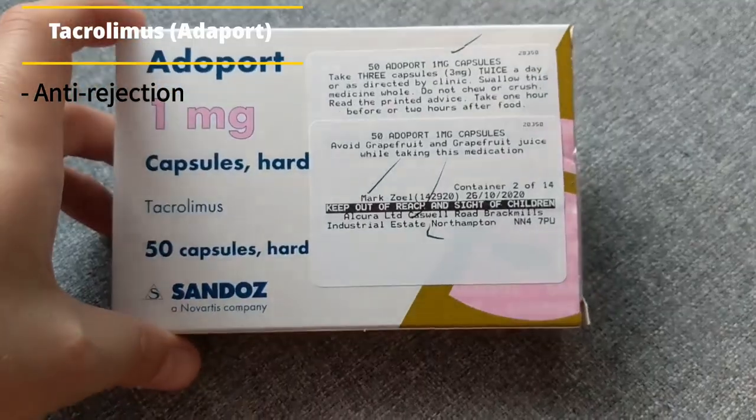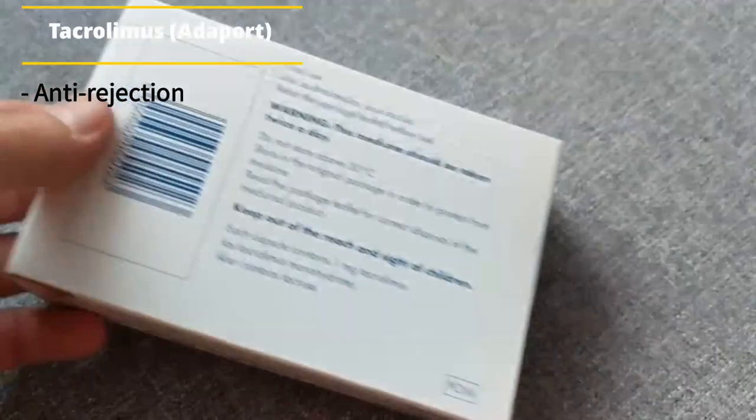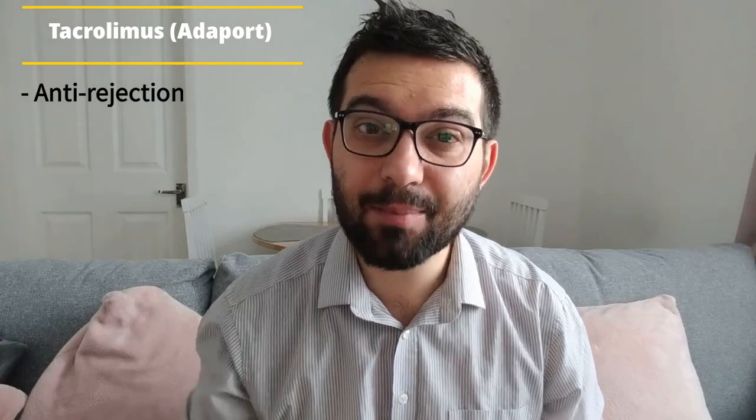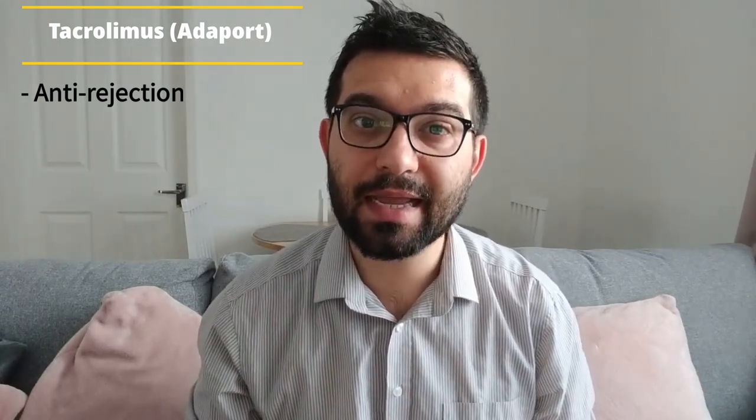Let's get straight into it by talking about my first medicine, which is my Adaport. Adaport, or tacrolimus, is an anti-rejection medicine. This is something I started taking straight after my transplant. It's used to stop your kidney being rejected by your body — effectively it's dampening your immune system, making it slightly weaker so that it doesn't recognise the fact that you have someone else's kidney inside you, and it helps to prevent that organ from being rejected.